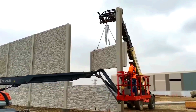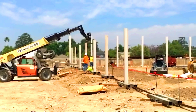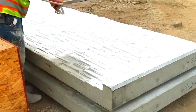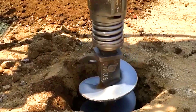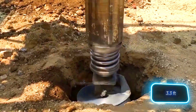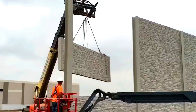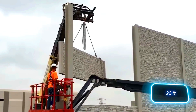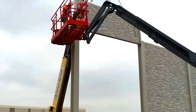According to expert calculations, a high enough barrier can reduce noise levels by 5 decibels. For each additional metre of height, noise protection increases by 1.5 decibels. In the video, the crew is building a 6-metre barrier.